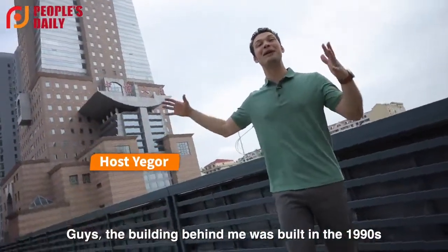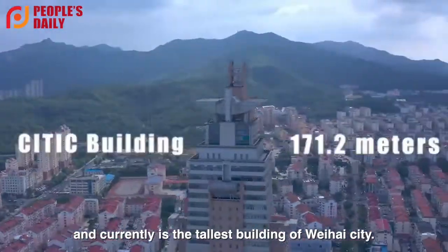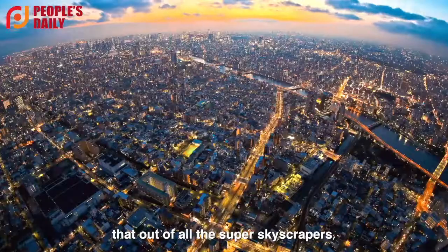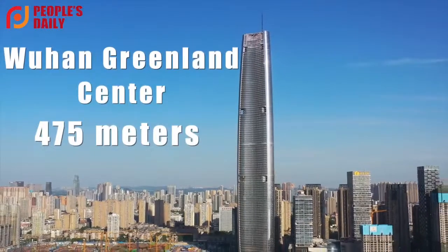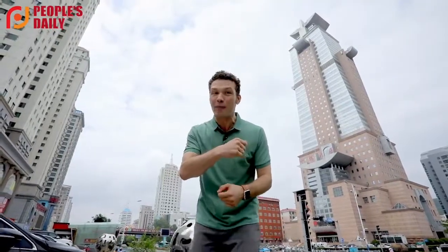Guys, the building behind me was built in the 1990s and is currently the tallest building of Huei City. Everybody knows that China is an infrastructure giant, but did you know that out of all the super skyscrapers, 70% of them were built by China? Are you, like me, curious about skyscrapers? Let's learn more about it.